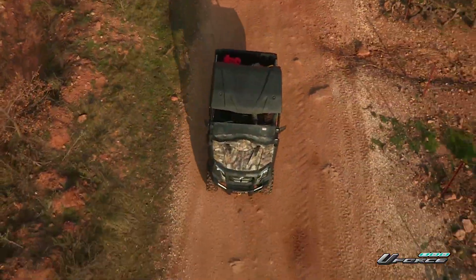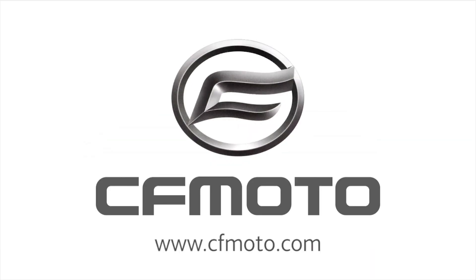So get to work, or play, with the U-Force 800 from CFMoto.